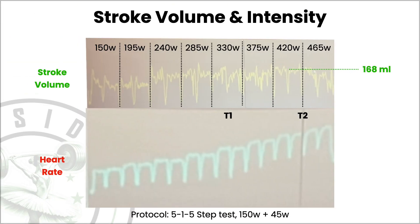First I'm going to show you the data and then talk about the results and tell you what I think. What you're seeing on screen is stroke volume data and heart rate data from an elite triathlete. The protocol used is the 515 step test: five minutes of constant workload starting at 150 watts, then one minute passive rest, followed by another five-minute stage at 150 watts, one minute passive rest, then increasing by 45 watts each stage.